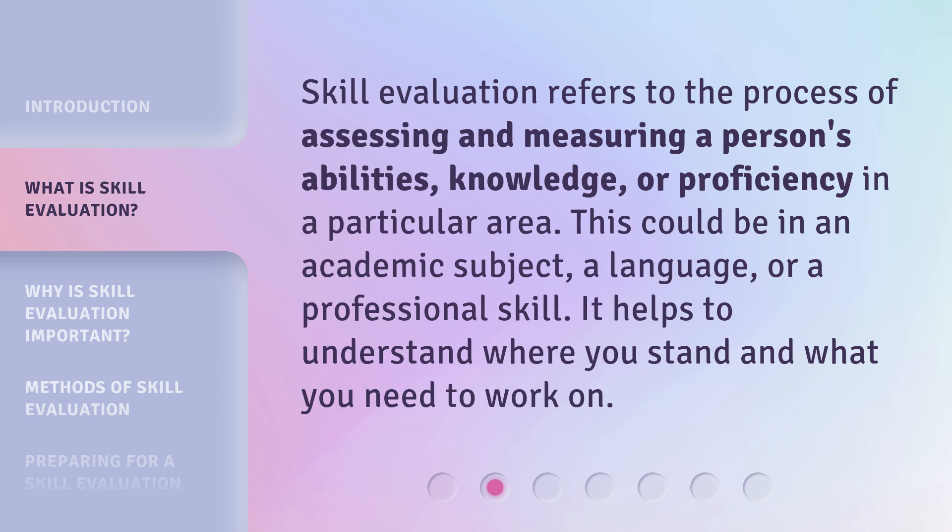Skill evaluation refers to the process of assessing and measuring a person's abilities, knowledge, or proficiency in a particular area. This could be in an academic subject, a language, or a professional skill. It helps to understand where you stand and what you need to work on.